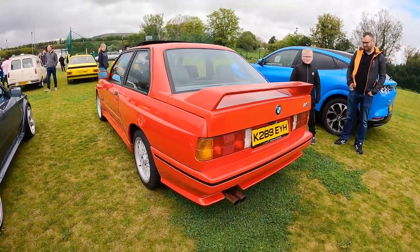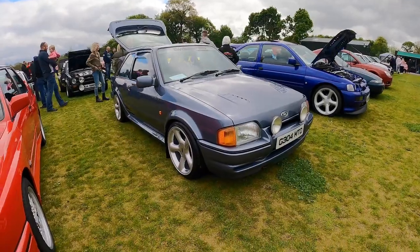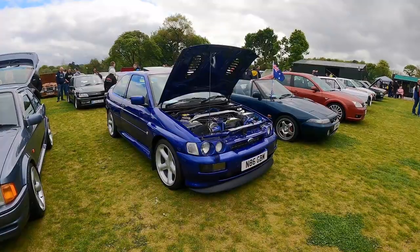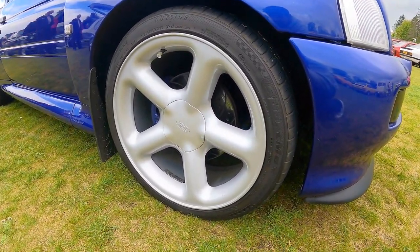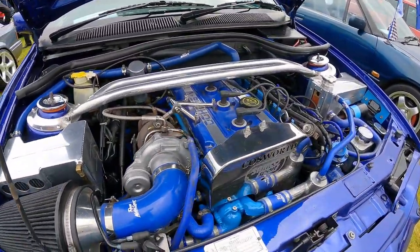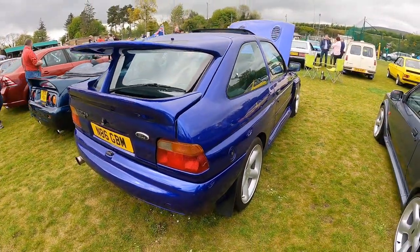Check out the really clean Series 2 RS Turbo, sitting on 17-inch alloys — kind of reminiscent of Escort Cosworth wheels. And speaking of Escort Cosworths, we've got one literally parked right next to the Series 2 RS. These are the larger Escort Cosworth-style alloys — 18-inch. Check out the really blinged-up engine bay. Really clean inside as well, got the leather Recaros. Iconic spoiler.